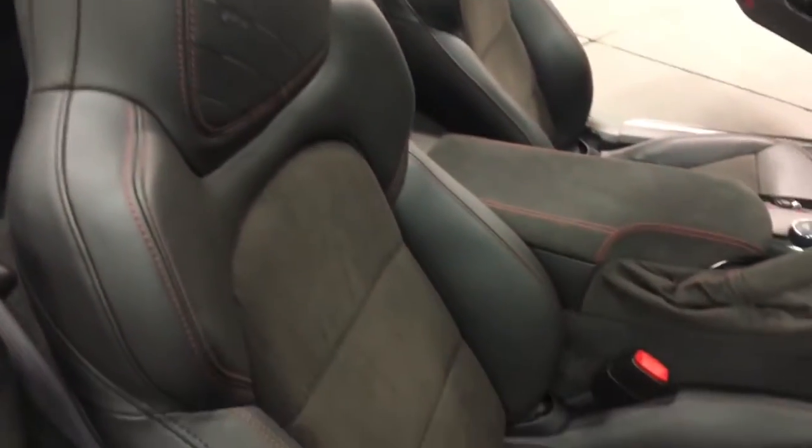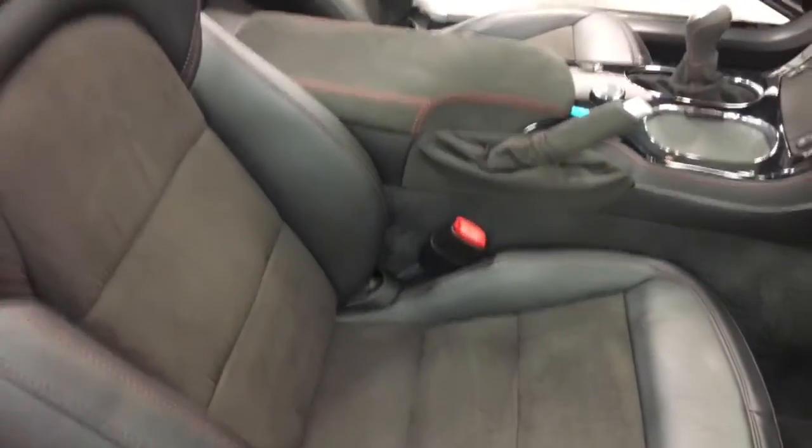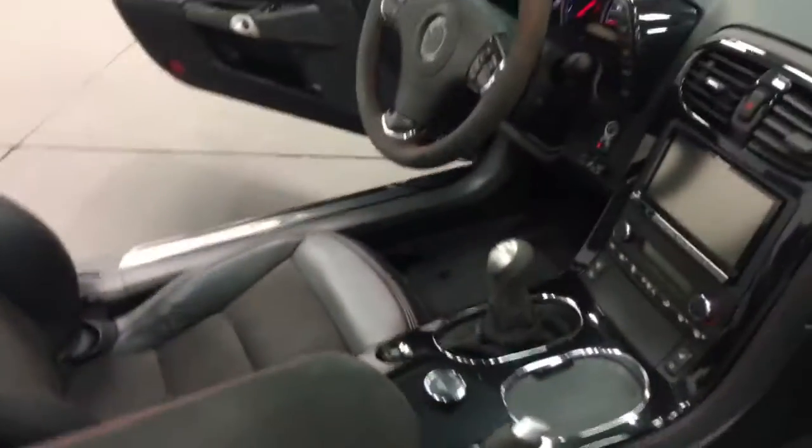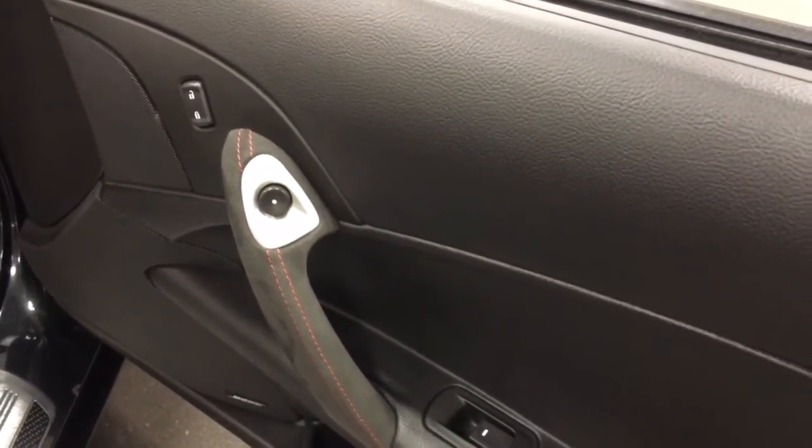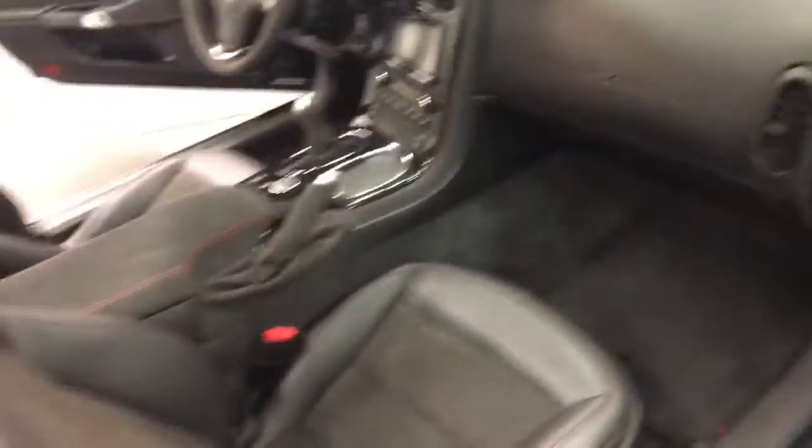Inside, the Chevrolet Centennial package includes the 100 logo. It also includes microfiber suede on the seats, armrest, shifter, steering wheel, and arm pulls on the doors — all baseball stitched in red. Great look, just super.